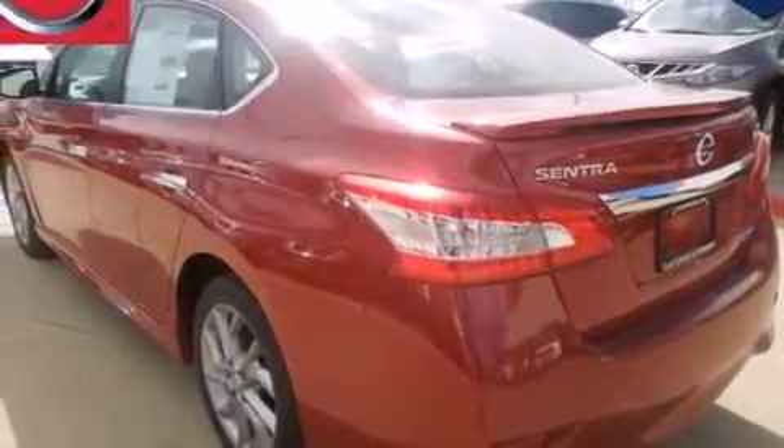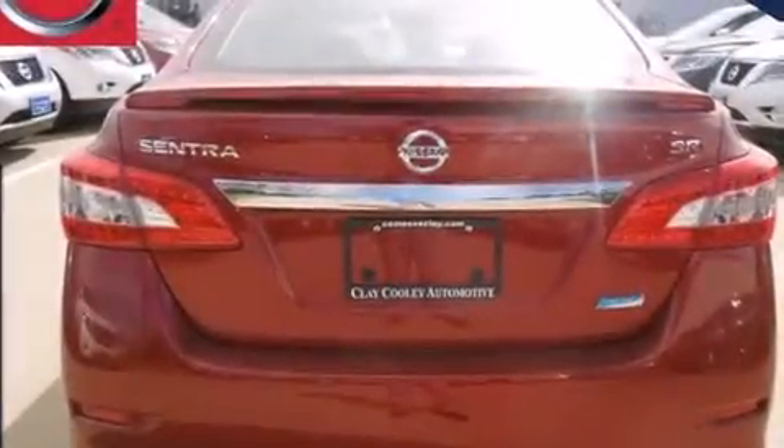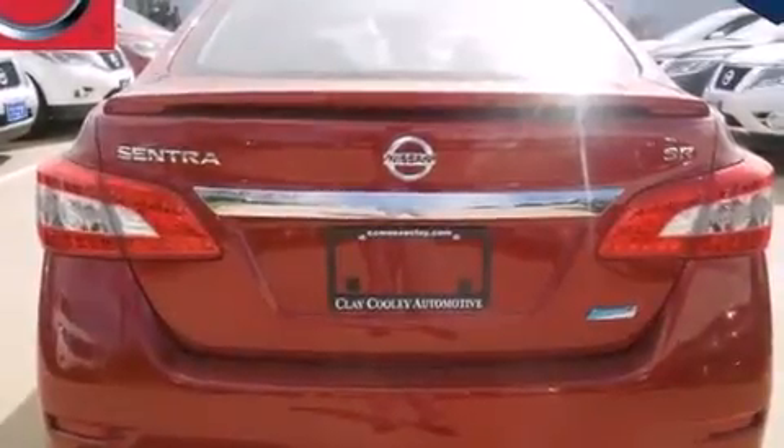Also included are an energy absorbing steering column, an electronic throttle, tinted glass, rear impact crumple zones, a keyless entry system, and an auxiliary power outlet.